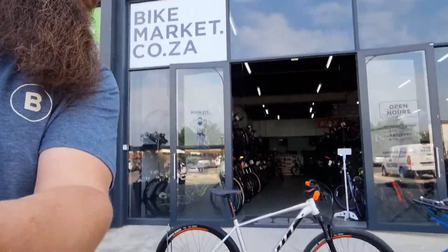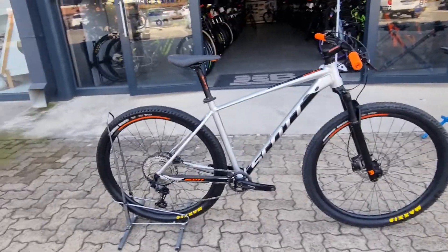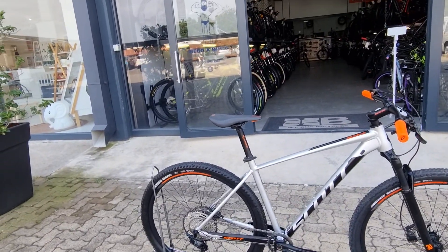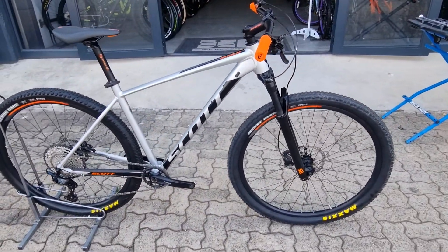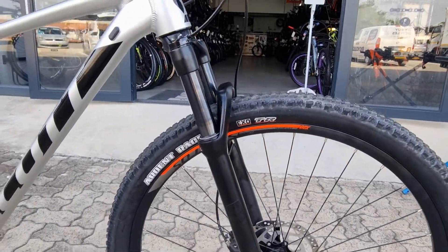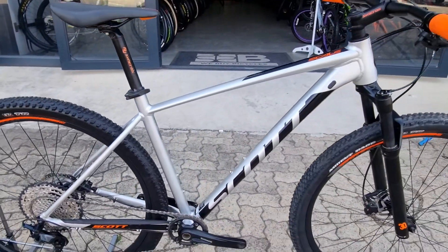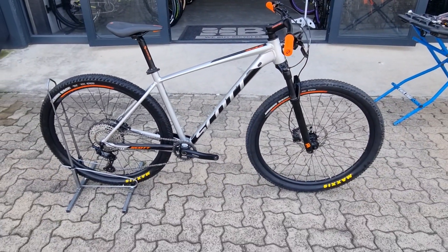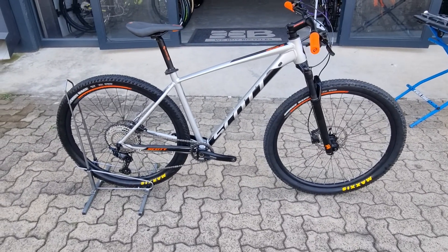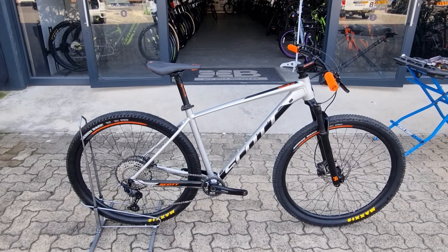Today we're looking at a really cool Scott Scale 965 with some personality. This is a 2020 model, large in size, with some really cool orange accents on the rims. It's in really good condition. If you're looking to step it up a notch in quality — going from an older generation hardtail or even a low-aspect dual suspension — this is a really good option to look at.